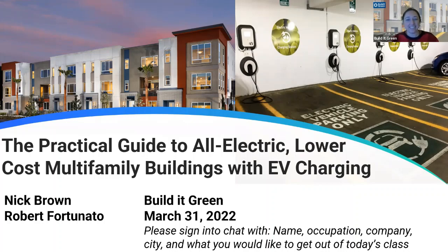Welcome, everyone. Thank you for joining us. My name is Chloe Chapman. I am manager of special projects with Build It Green. Build It Green is a nonprofit based in Oakland, California that connects changemakers to transform the housing system in service of human and ecological vitality.